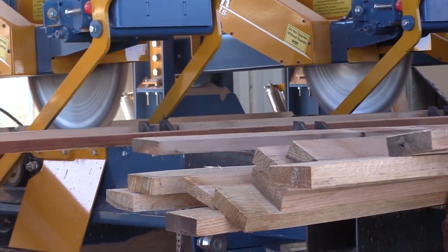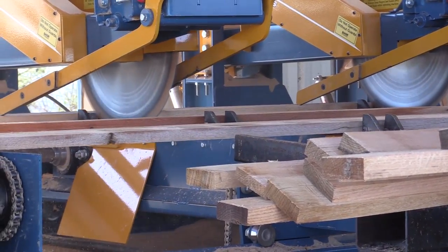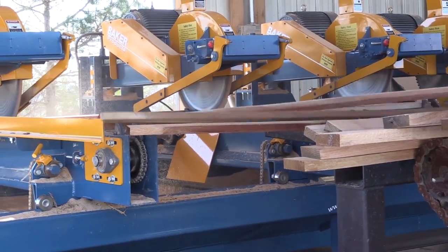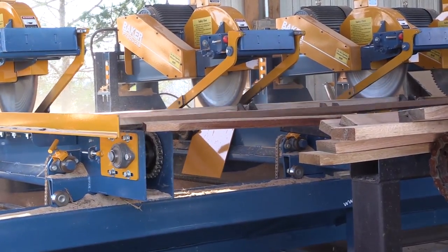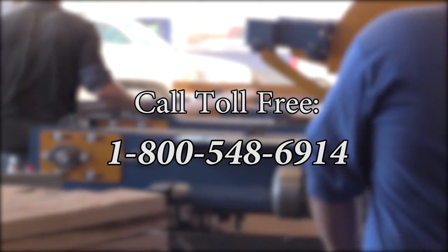With its durable construction, this machine can provide you with years of continued operation. No matter what size your operation, Baker Products is your log to lumber leader.